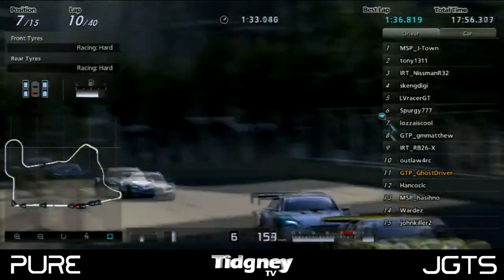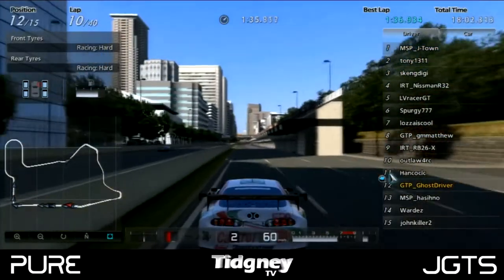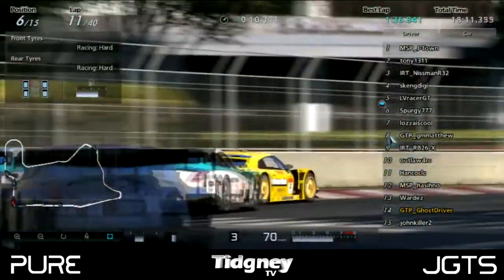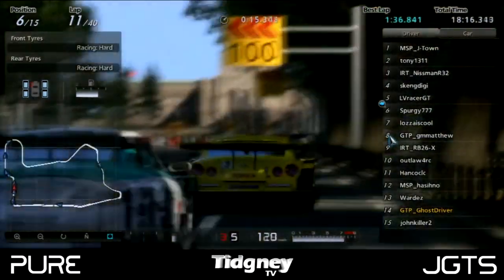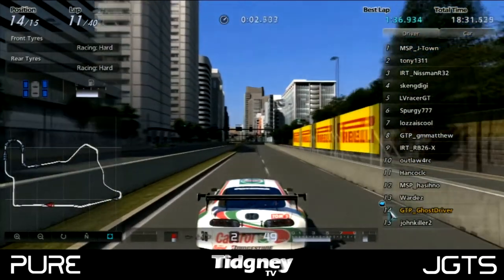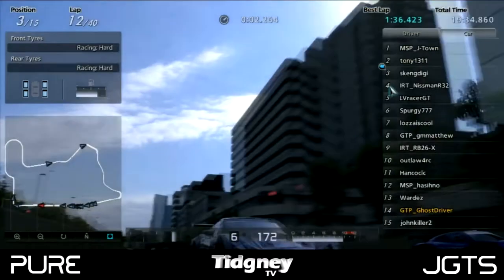Ghost Driver came into the pits really early, which meant strategy was coming into play. Coming in early could mean getting free air and just putting in lap times bang bang bang, going for the overtakes with strategy. Because when you're battling, you do slow each other down. Ghost Driver did get a lot of clean air as you can see on the map — he had all that to play with, but would have to push hard to get back into the field. John Killer had also pitted after the damage, so those two guys then had to really push.